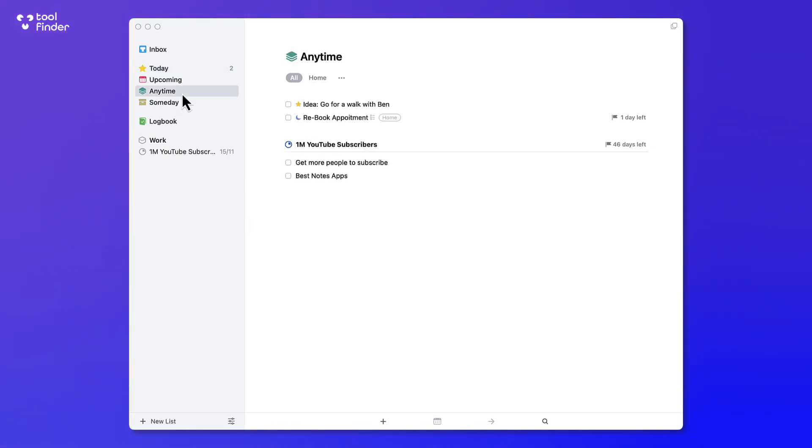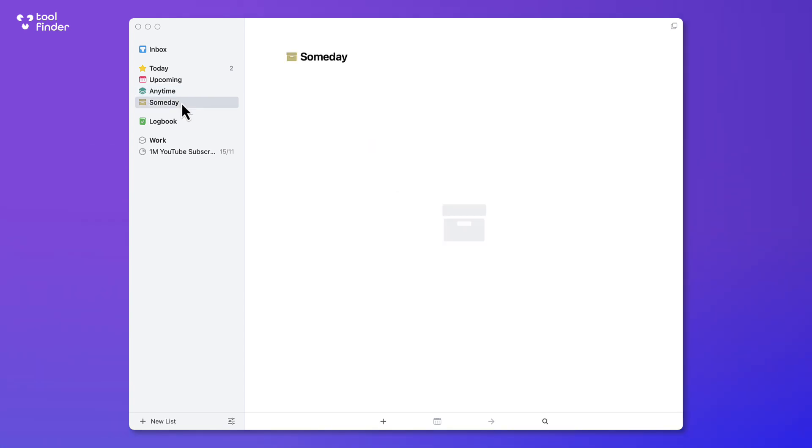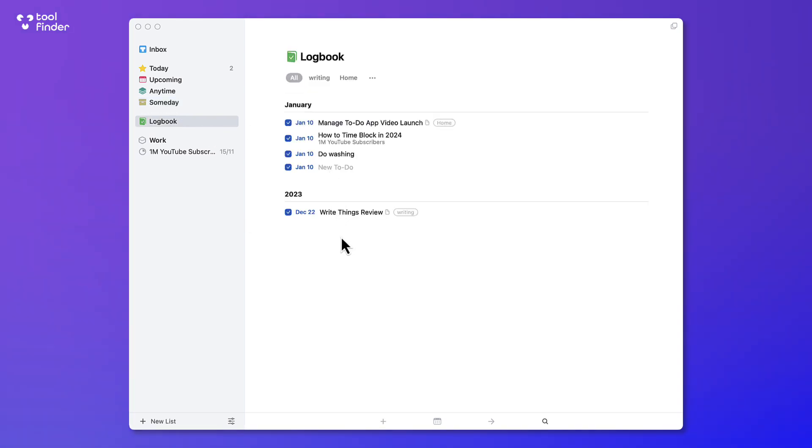There's an Anytime area which basically shows a zoom-out of everything across your account, and a Someday area more suitable for planning tasks that aren't date-oriented — like 'go to Finland,' 'go to Sweden,' or ideas you've got for the future. The Logbook is a way to see all the things you've completed and get a log of all activities, and you can configure that in settings.